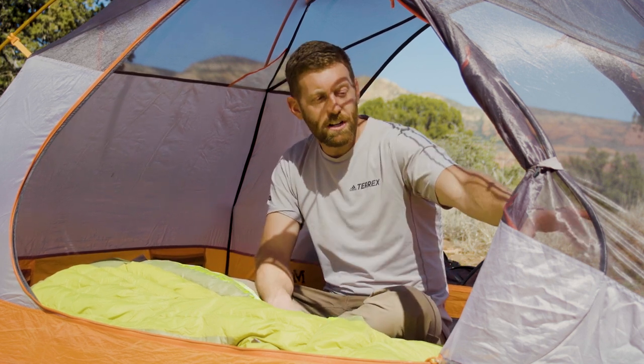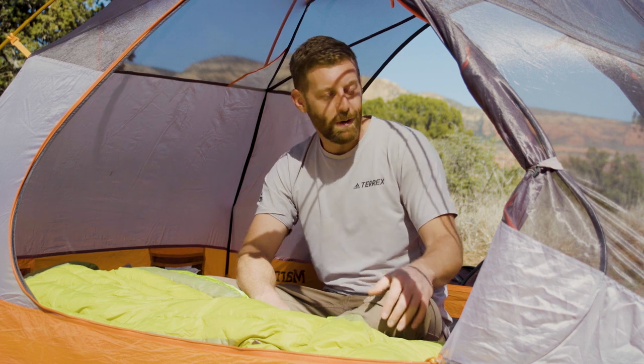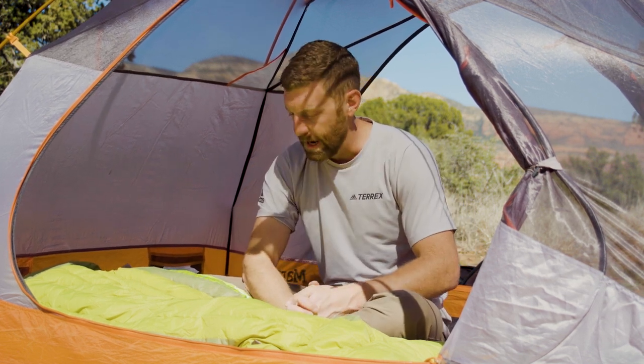I like to be even more preventative. I stuff extra things — maybe a jacket or spare clothes — down at the foot box end of my sleeping mattress, creating an extra six to ten inches of insulated space. That way, even if my feet hang off a bit, they'll stay warm throughout the night. If you have a six-foot bag but you're five-foot-six, fill that empty foot box space.